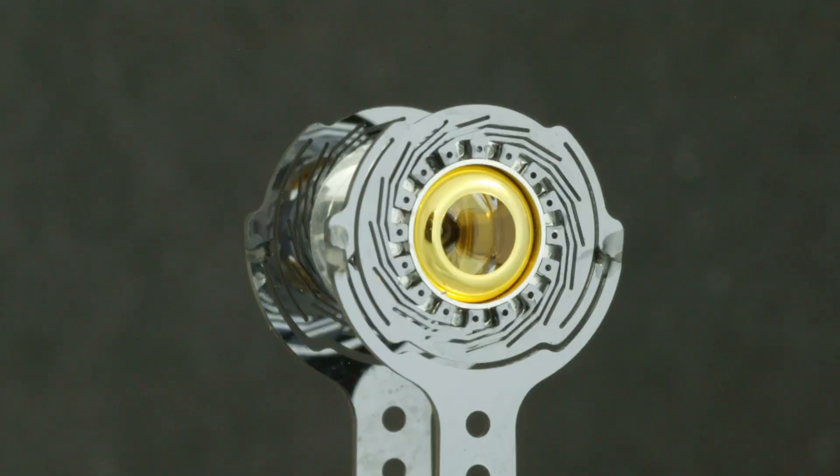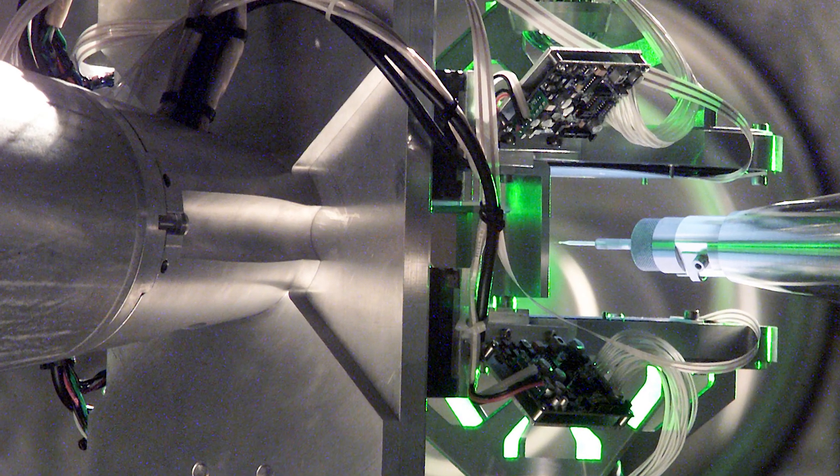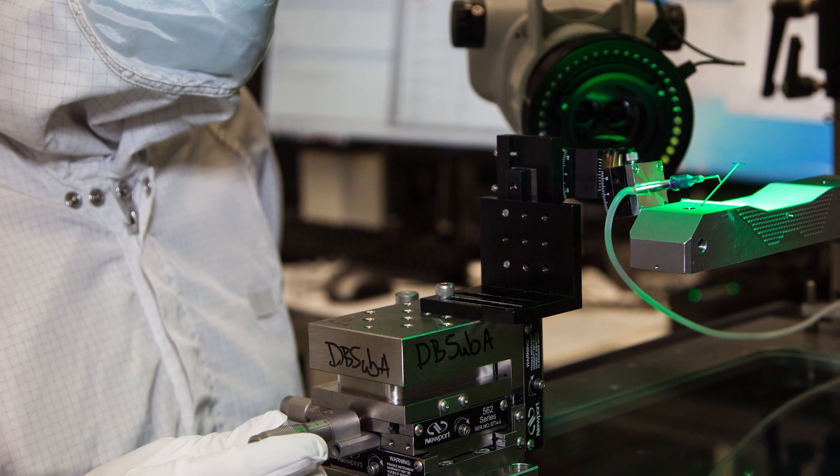And because of the wonderful pulse shaping capability we have on the NIF, we can do very special tailored experiments that we call ramp compression, to try to understand how material compresses if done rather gradually.